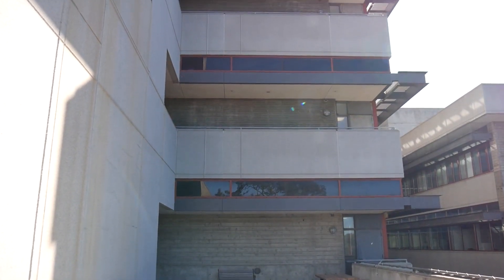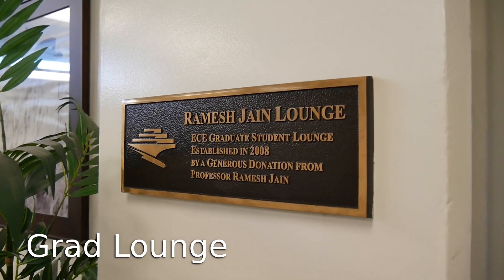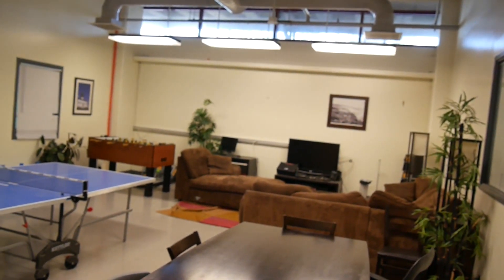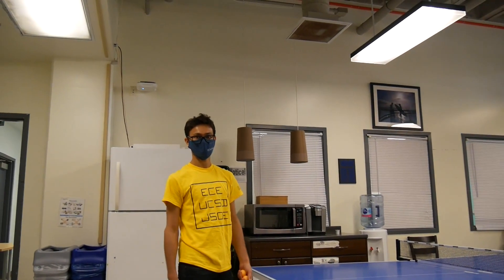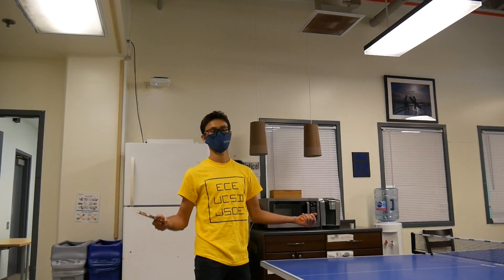On the third floor of Jacobs Hall, we have a place only for students — the ECE grad lounge. This is our grad lounge and we have ping pong tables and many other board games that you'll enjoy during your time here.